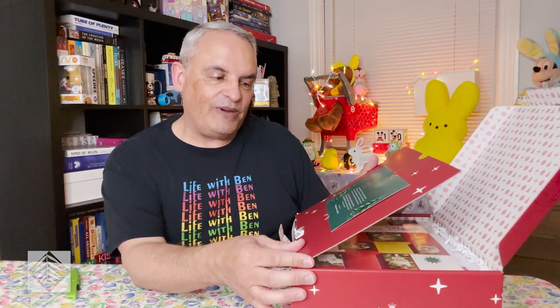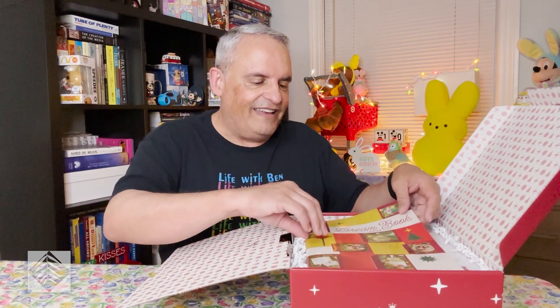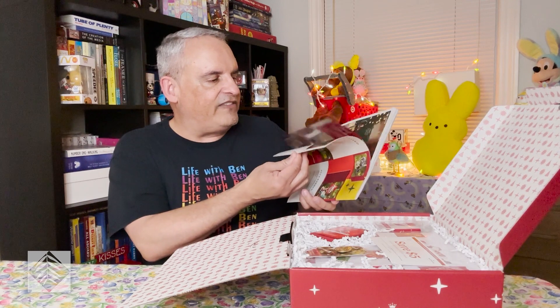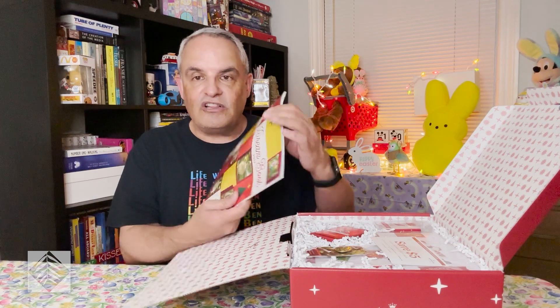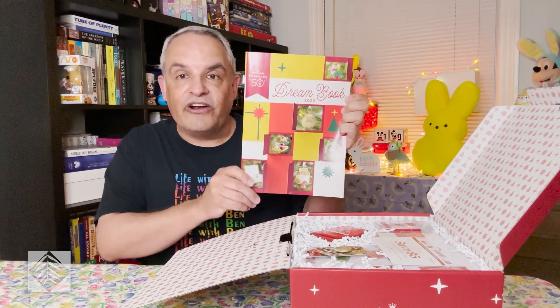A little Christmas spirit sure goes a long way. It talks about celebrating the 50th anniversary of the Keepsake Ornaments, and this is I think the 36th year of the Keepsake Ornament Club. Now here is the Dream Book. It's not as fancy as the ones in previous years — they usually had a really nice cardstock cover, but this is just a standard paper cover made to look like an Advent calendar. I'm sure several of the ornaments on here are featured inside the Dream Book itself.